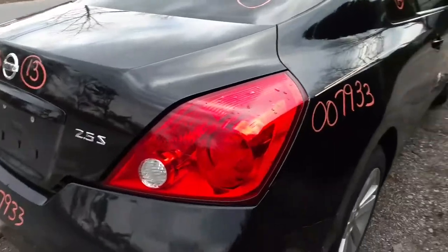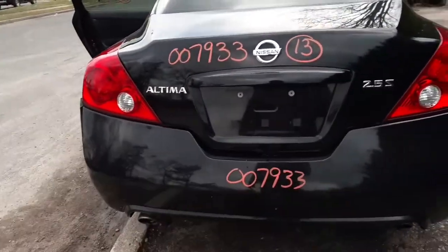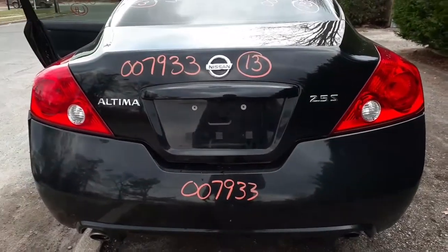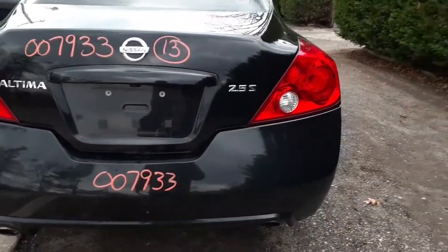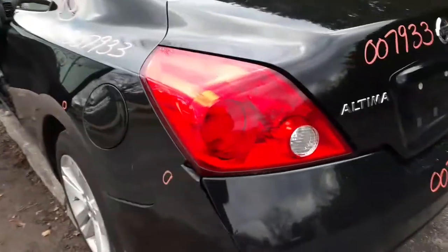Right side taillight is good. Got a nice clean deck lid with a camera. Rear bumper cover is no good — got a big rip and tear. You do get the reinforcement with the padding. Got a left side taillight, that's good.